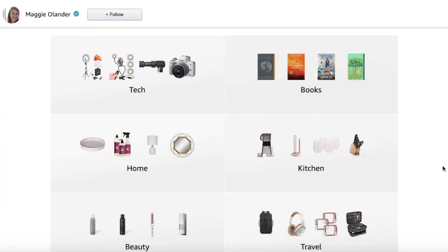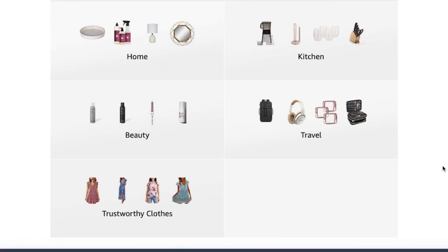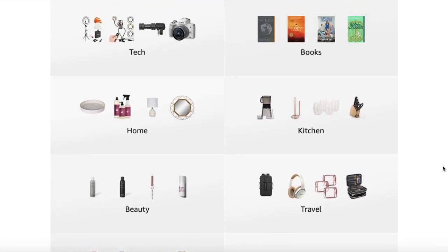Oftentimes I'll link products from Amazon in my description box, but I've never told you that you could just go visit my storefront anytime and see all of my favorite products in one listing. You'll see that I have everything separated into several different categories — things like beauty, travel, home, kitchen, and books. Instead of showing you absolutely every product in that storefront, I've picked out my top three from most every category. So let's start with the biggest category, and that's beauty.